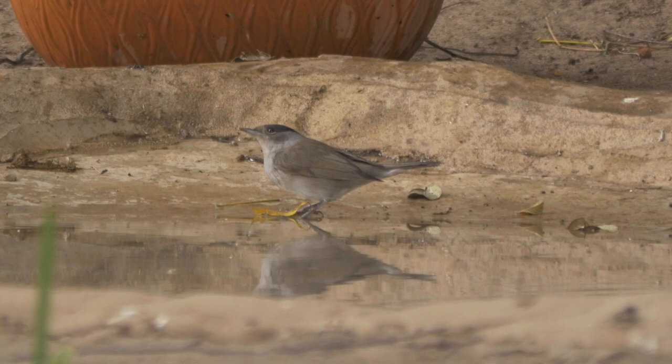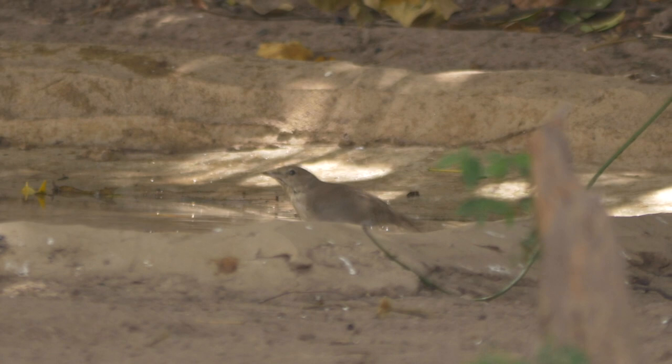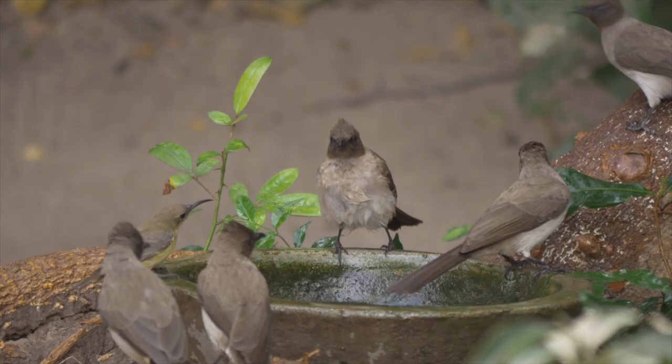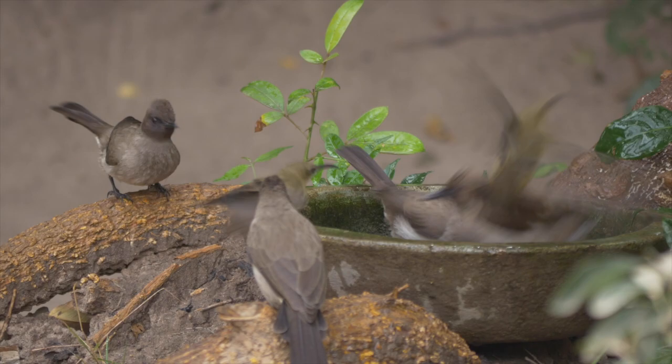A wary male blackcap would also come down to the shallow pools, as on one occasion did a garden warbler. Common bulbuls often crowded around the water pools, sometimes joined by splendid sunbirds.